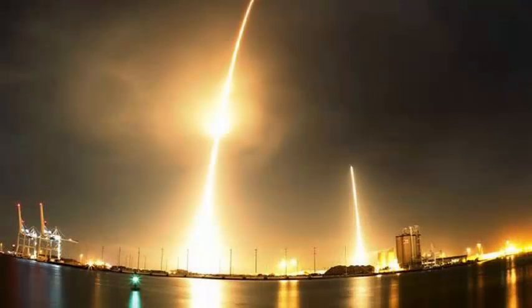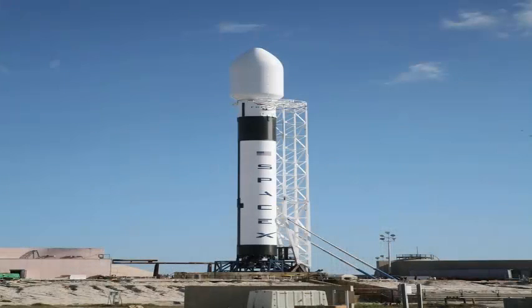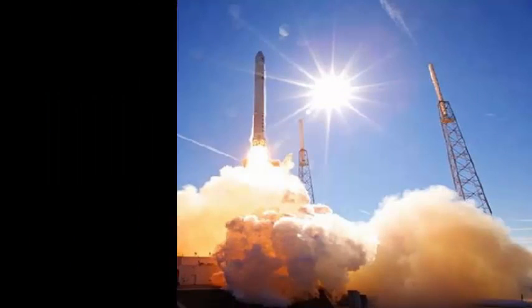Technicians lifted the spacecraft onto the Falcon 9 payload adapter, made by Ruwag Space in Sweden, ahead of encapsulation inside the composite payload fairing of the rocket. The adapter is equipped with a connecting ring attaching the Inmarsat-5 F-4 spacecraft to the second stage of the Falcon 9.